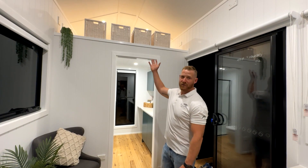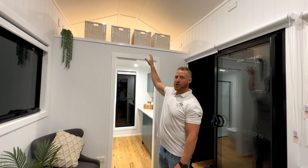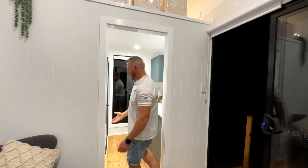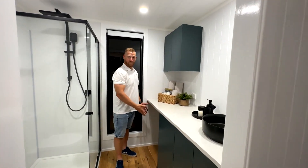If you notice up here we've got some baskets and some lighting. This is our upstairs storage, or you could turn it into another bedroom if needed. Here we have our toilet, shower, and washing machine space.